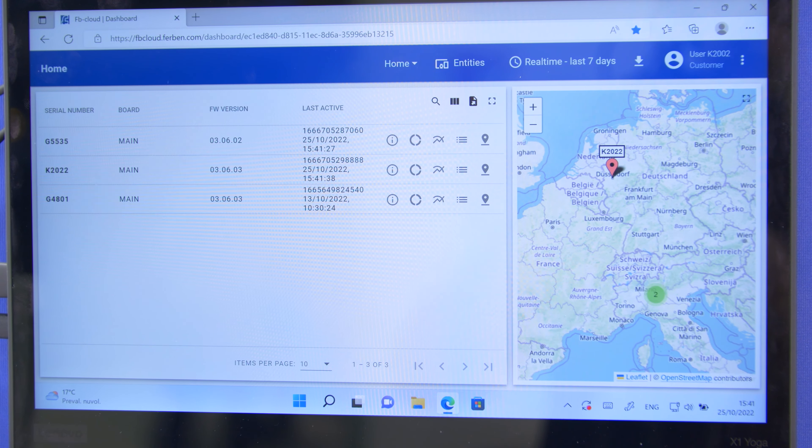And thanks to that platform, it is possible to monitor all parameters and generator data on a PC, on a laptop, and even on a mobile phone.